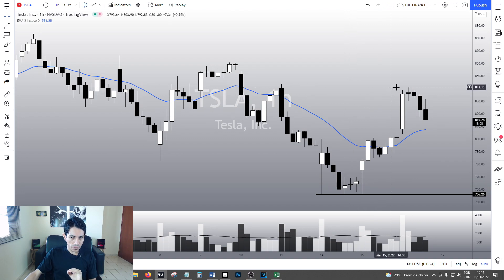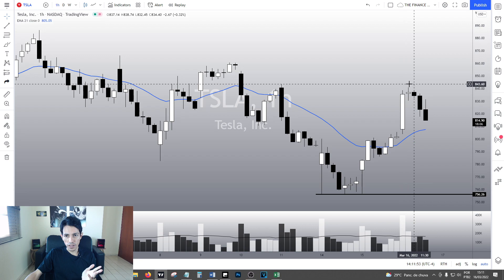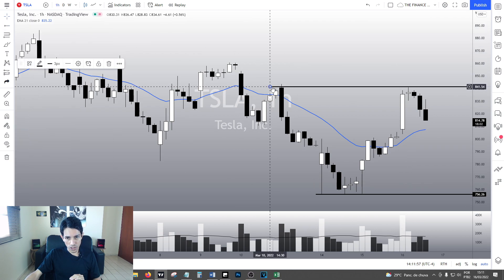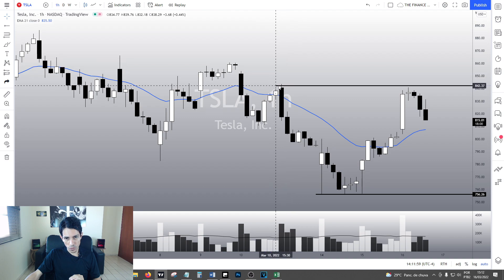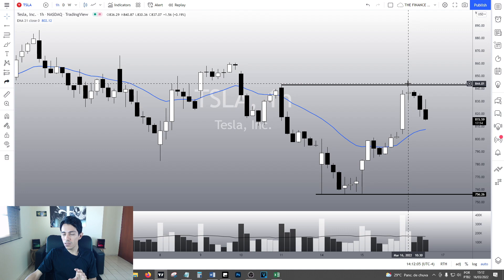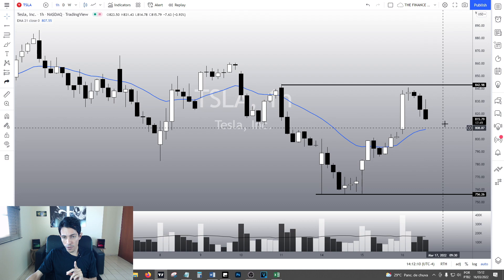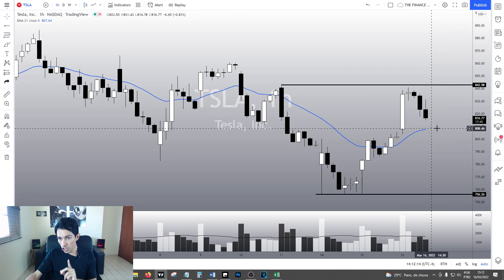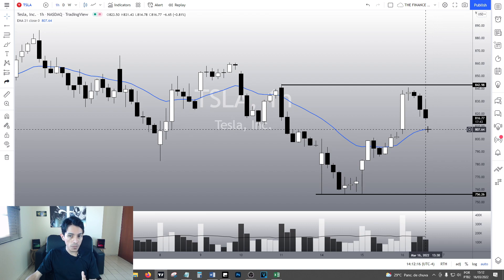TESA is doing a pullback and that's fine because we are near a resistance level, which is at this point over here, roughly at this point — we're not quite there, but we are doing a natural pullback. A pullback to the 21 exponential moving average is totally acceptable. If we see a bullish reaction at the support level, it's going to be a buy opportunity.